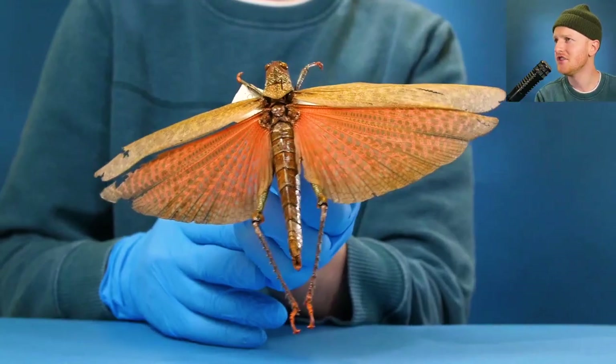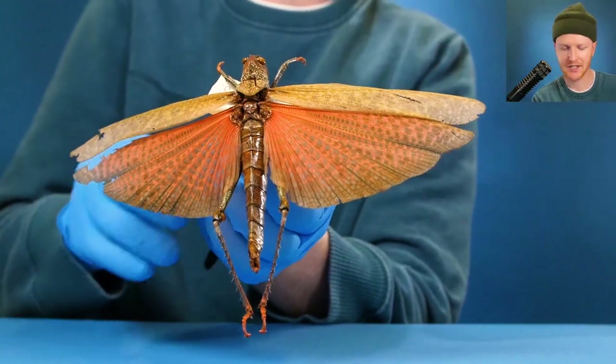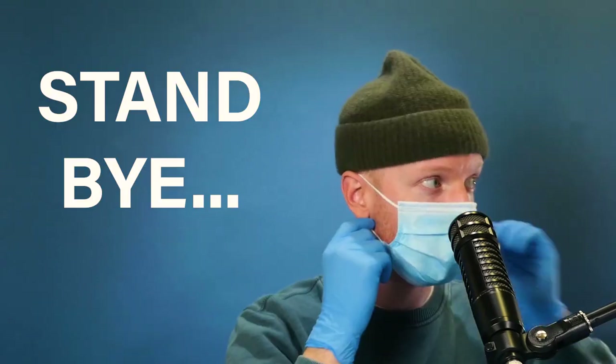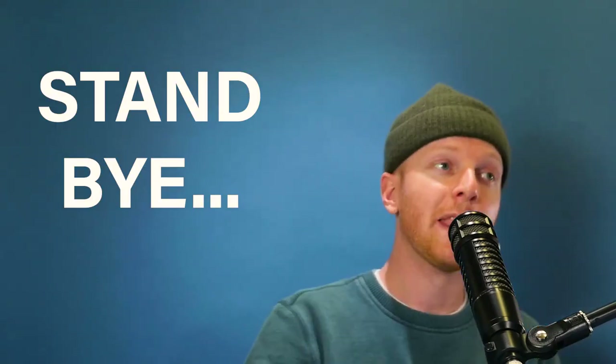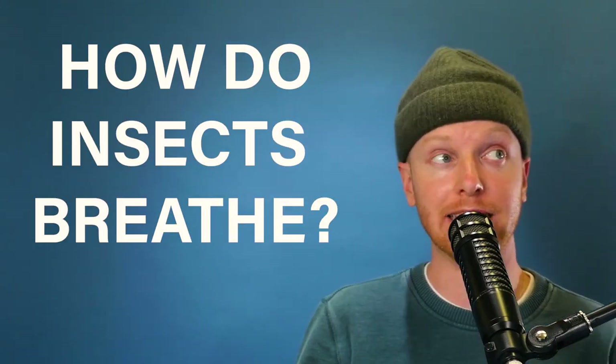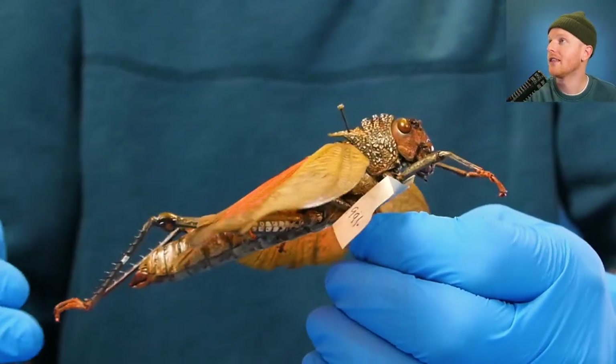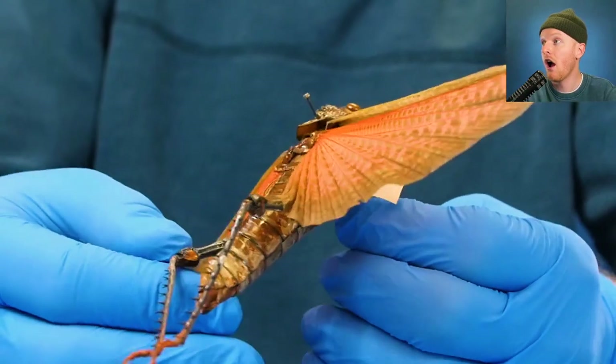What is this? This is a giant insect, and we're going to use giant insects to answer a peculiar question. How do insects breathe? With their mouths. No. With their wings. No. With their butts. No. Alright, check this out.